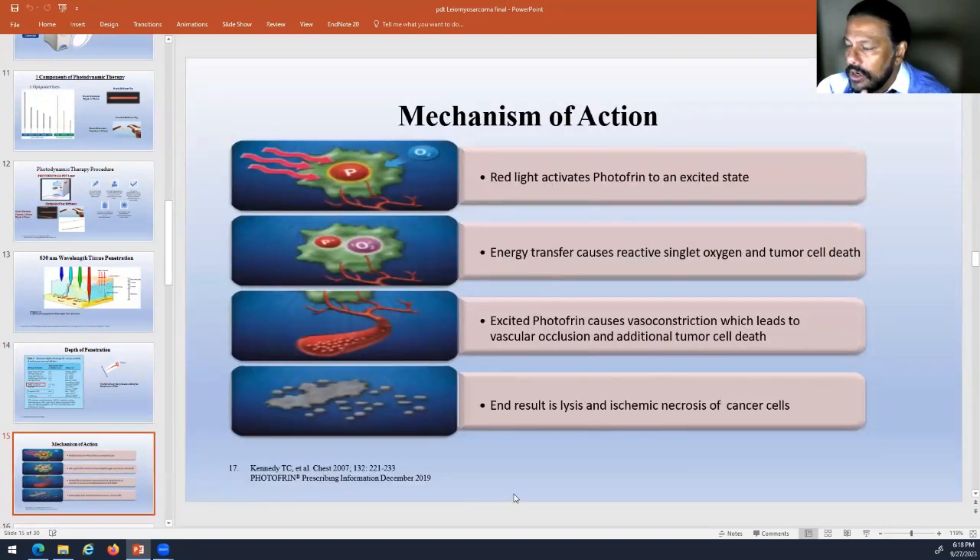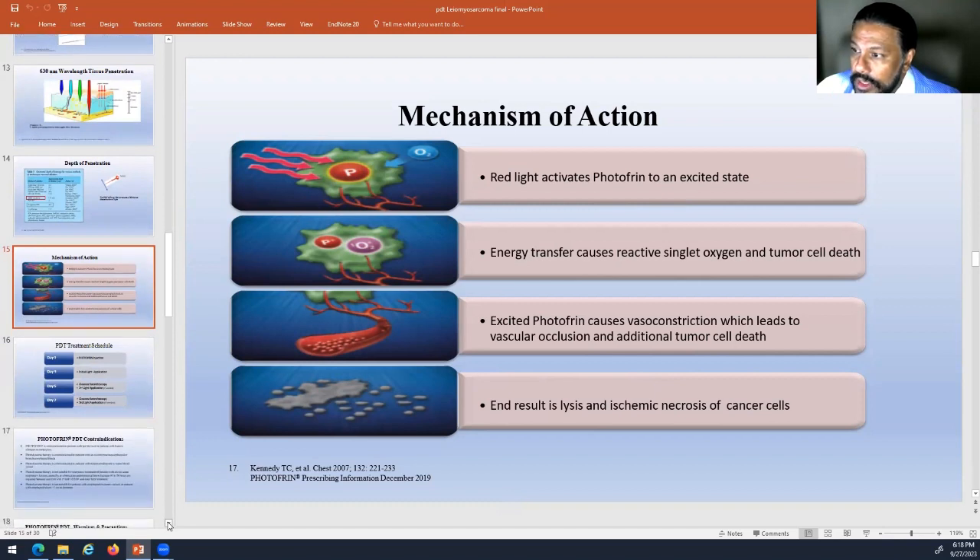That red light at 630 nanometers activates the photofrin, which then goes through a chemical process and causes cell death — tumor cell death in that area. It causes blood vessels to constrict, leading to more death there and lysis of those cancer cells. It's all localized to that area. Although the medication is taken up everywhere in your body, it only gets activated and causes death in the areas where the light is applied.